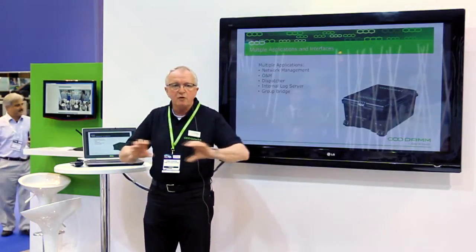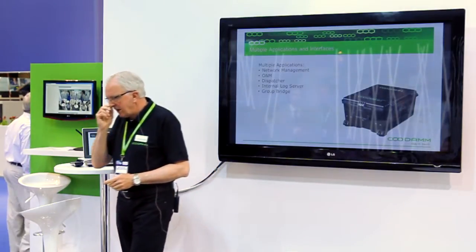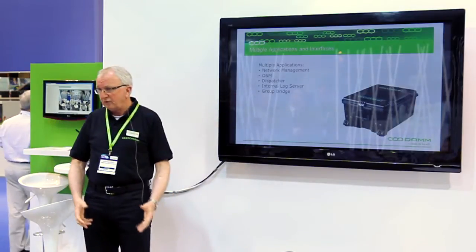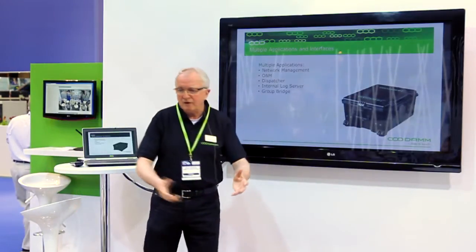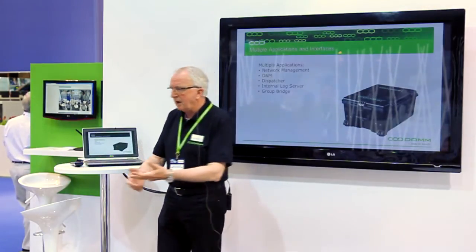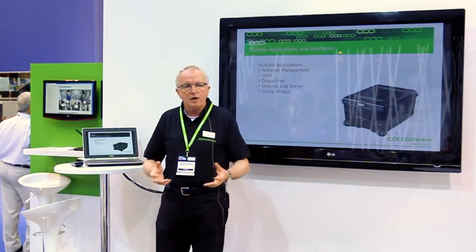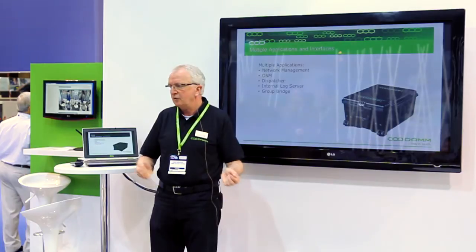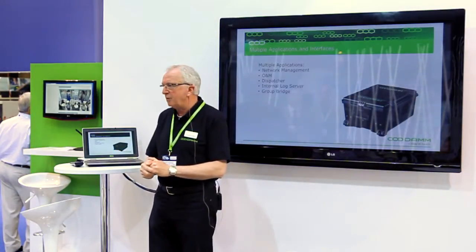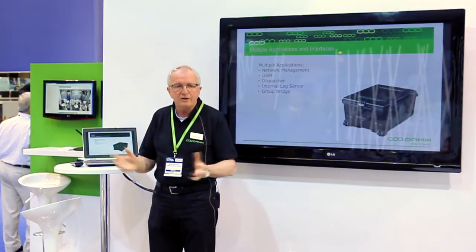So you get a full view of what you are actually doing in this area. And last, it is possible for you to connect our group bridge to the system. Meaning that if you have in this area a digital Tetra network or an analog network that is operating for all or part of it, then you are able to connect this rapid deployment system to the system that is already in partial operation.